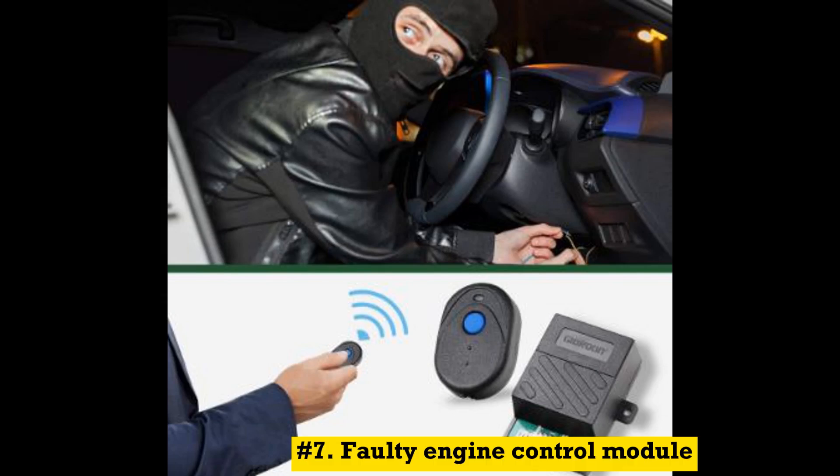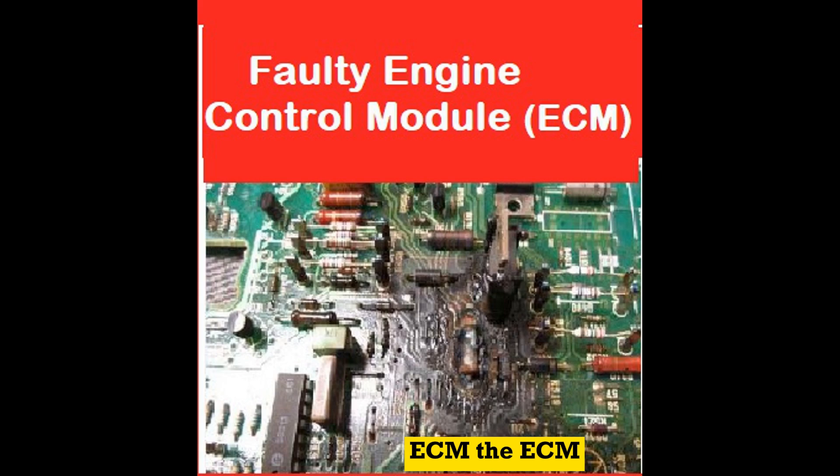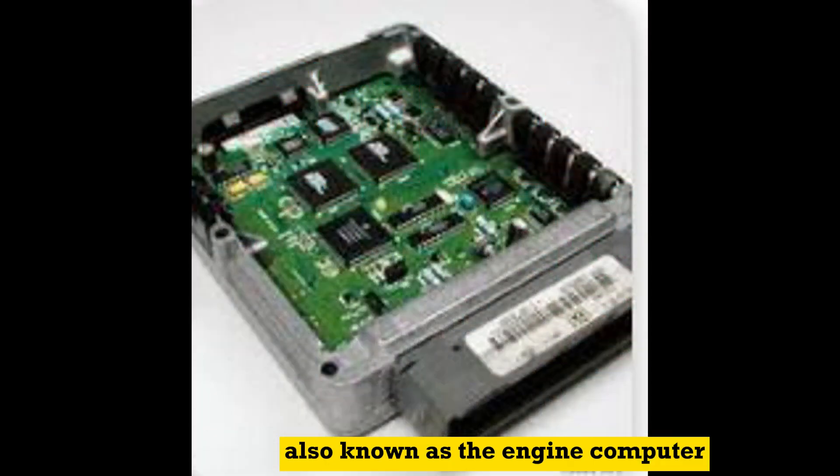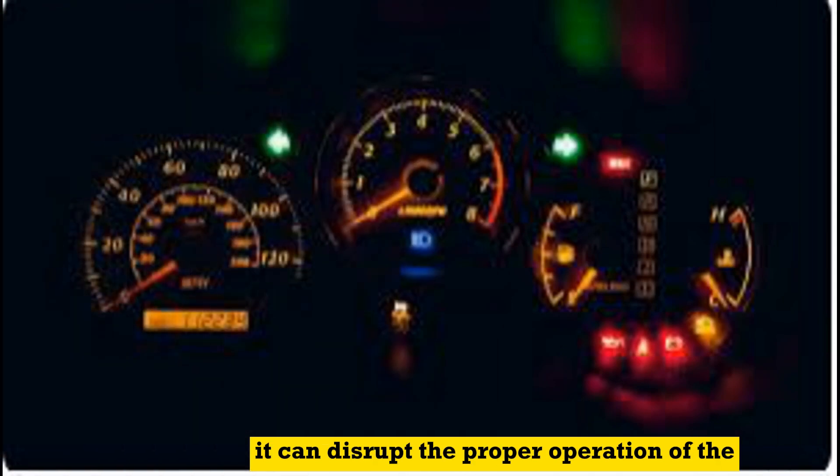Number 7: Faulty engine control module (ECM). The ECM, also known as the engine computer, plays a crucial role in managing various engine functions. If the ECM malfunctions or fails, it can disrupt the proper operation of the engine and prevent it from starting.